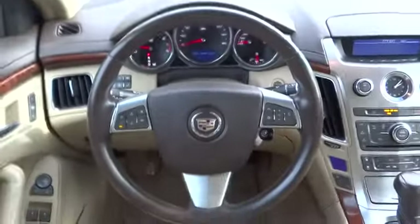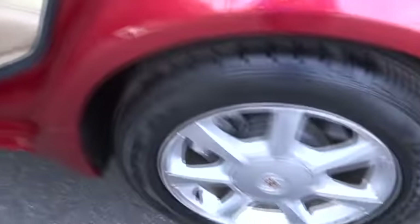This vehicle qualifies for Carfax buy-back guarantee. Wouldn't you look great in this vehicle? Stop in today and see for yourself.